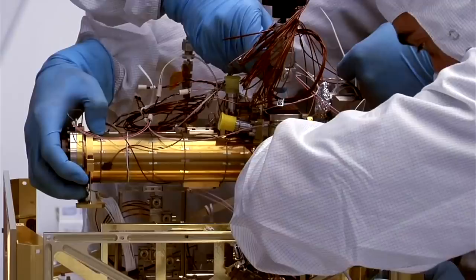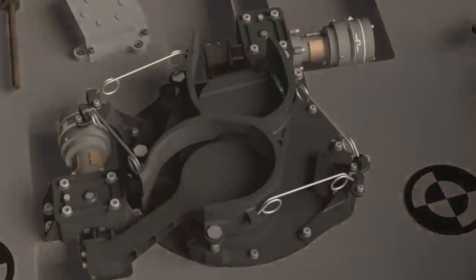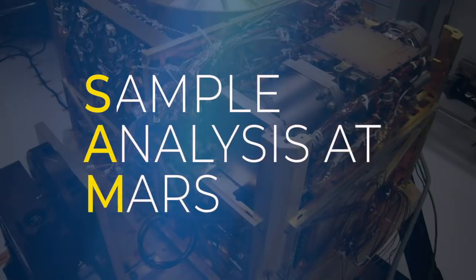You're part of a fabulous team working on a spectacular instrument on the Mars Curiosity rover called SAM, which is the Sample Analysis at Mars instrument. Why are you so interested in the organic molecules? What about them is that connection to life?